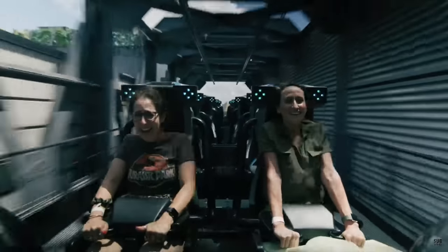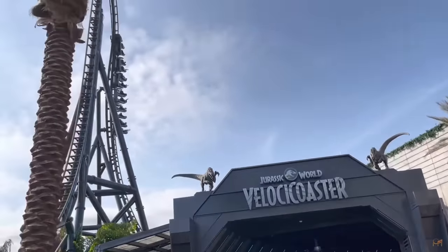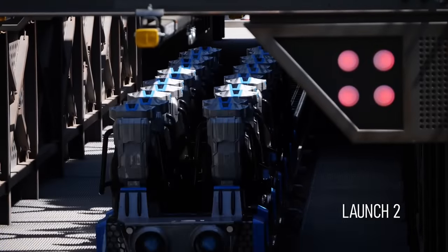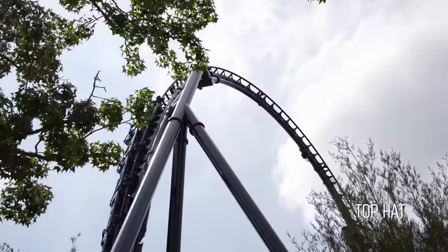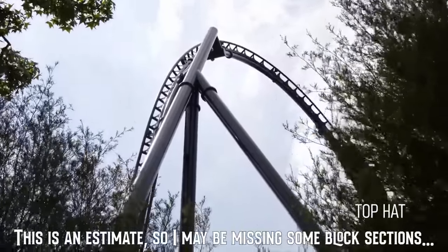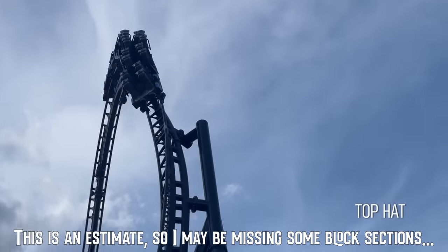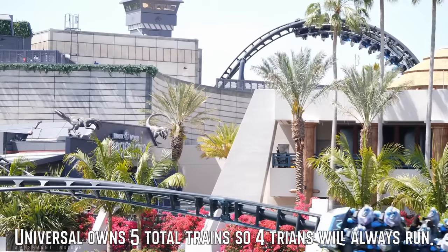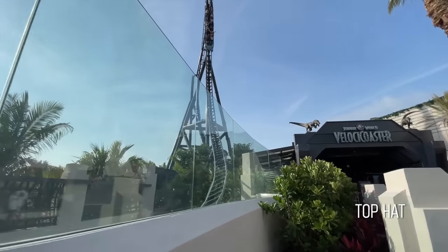The train then returns to the station and riders can unload, catch their breath, and hop back in line to do it all over again. Velocicoaster has multiple block sections — areas of the ride where only one train can be present — and can stop a train or resume motion. The station, the first launch, the second launch, the brake run, the re-entry block, and the hold block before the station allow the ride to run up to 4 trains total, for a maximum capacity of just over 1,750 people per hour.